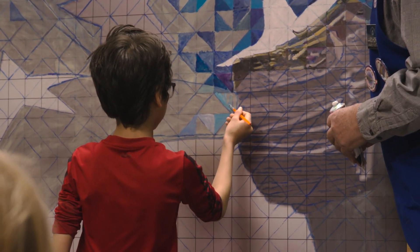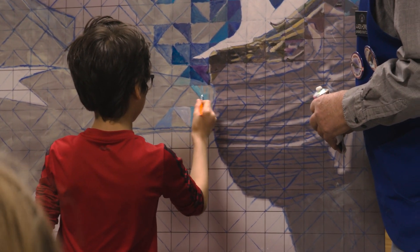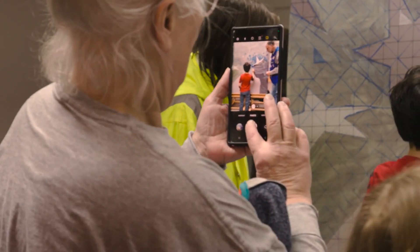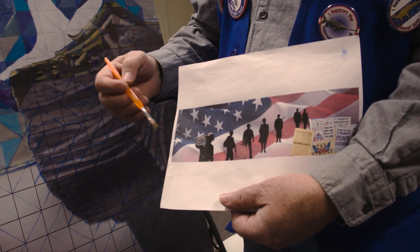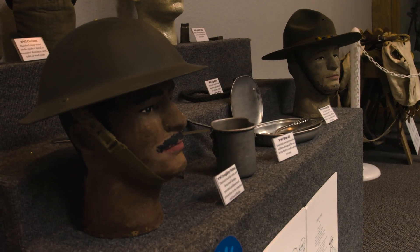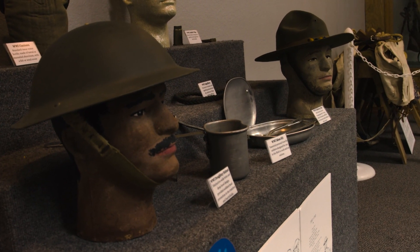Participants are invited to paint small triangles as part of a grand, interconnected mural. This not only aids in fundraising for the museum, but also fosters genuine connections between diverse groups, bridging the often wide civilian-military divide.